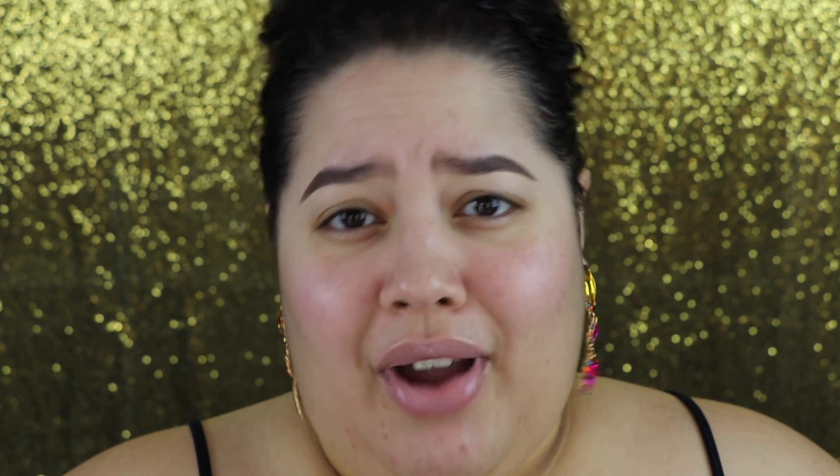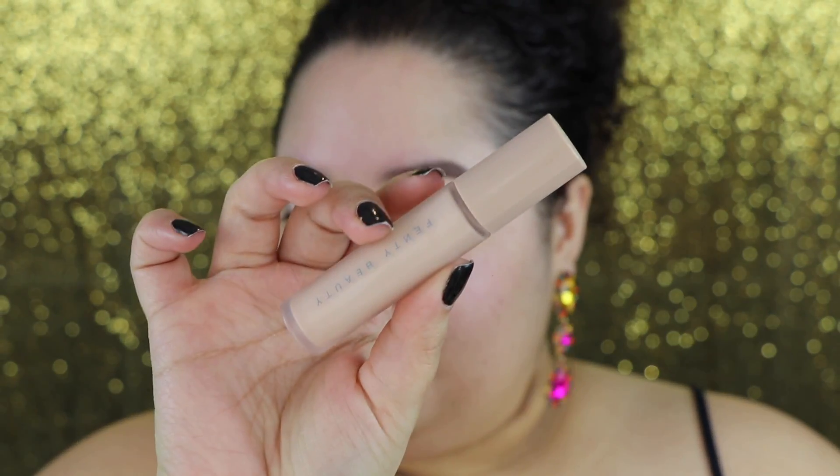You should prime your eyelids because that's important. I'm going to be using super bougie products because hello, we're doing a Vogue video. I'm going to be using the Fenty Beauty eyeshadow primer. I like to blend it out with my finger. I'm going to do kind of like a jewel look — glitter, rhinestones.